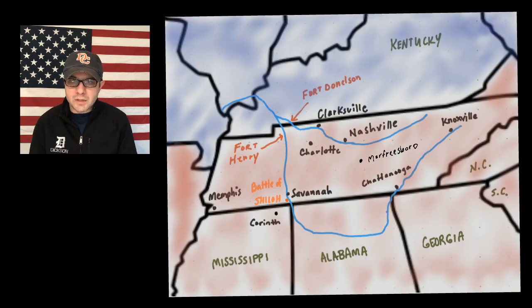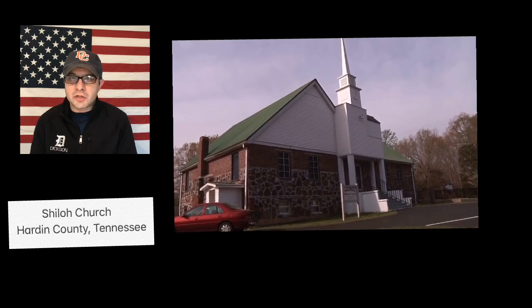The remaining Confederate troops regrouped and moved south to Corinth, Mississippi. A few months later, after taking Nashville, General Grant and his men began moving south towards Mississippi. Grant learned that the Confederates were regrouping in Corinth, so he moved his forces close by to Savannah, Tennessee in Hardin County in April of 1862. The Confederates knew Grant was planning an invasion of Mississippi and wanted to strike first, launching a surprise attack early in the morning on April 6, 1862. The Confederates met the Union army at a place called Pittsburgh Landing, near a church known as Shiloh.